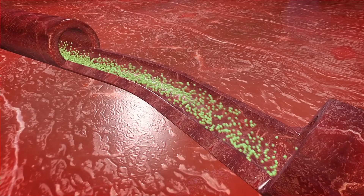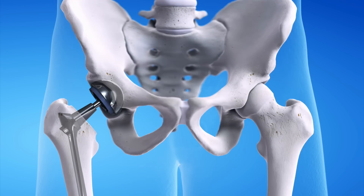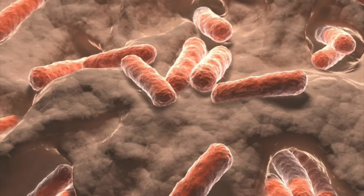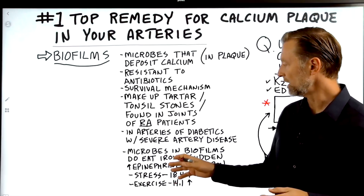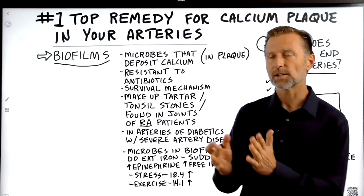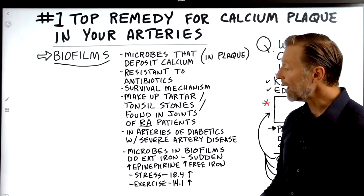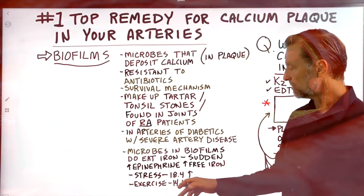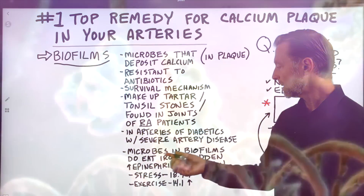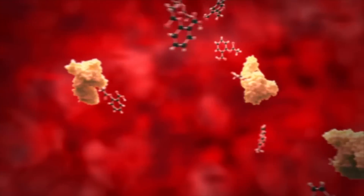There are also biofilms in the arteries of diabetic patients with severe artery disease, and biofilms exist on catheters and prosthetics like artificial hips or plastic tubing. One thing biofilms consume is iron, and your friendly microbes also compete for that iron. Since we're talking about plaque, there's an 18.4% increased risk of dying from a heart attack due to stress, and a 14.1% increased risk from exercise, if you have plaque. The theory is that stress increases epinephrine, which releases free iron that can feed the biofilms, increase those colonies, and cause them to break off and lodge elsewhere.